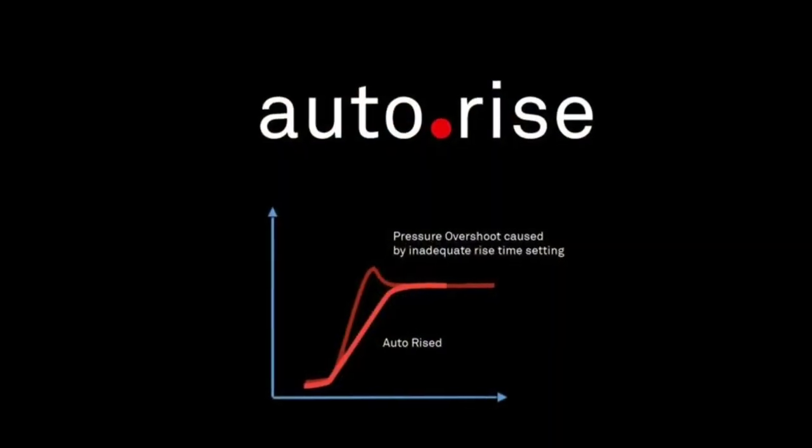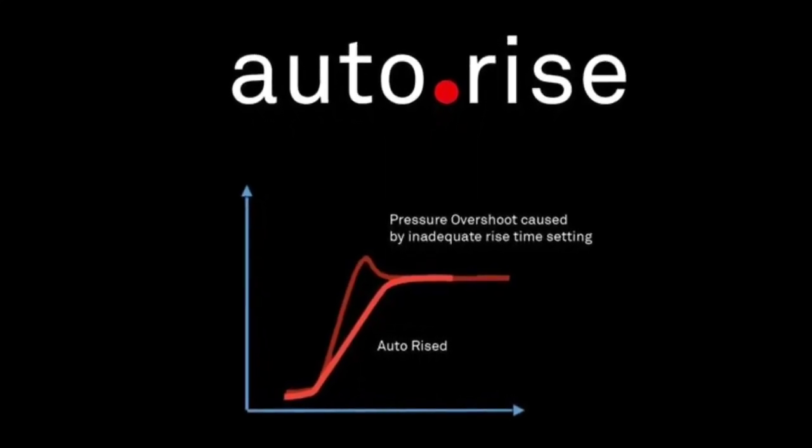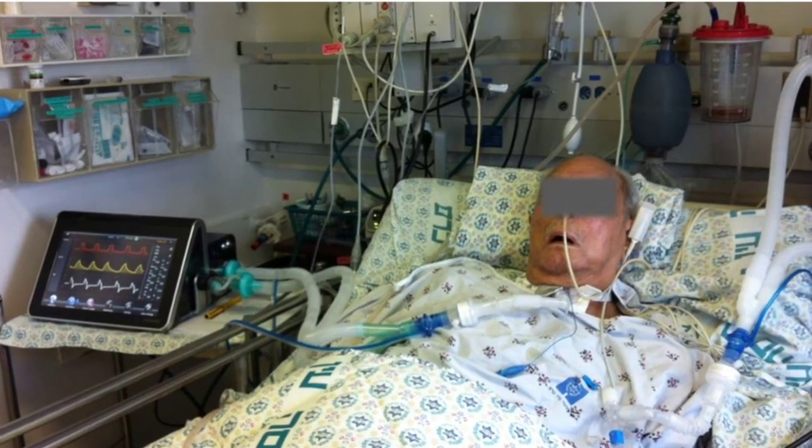Auto Rise. Auto Rise adapts breath by breath to the respiratory conditions of your patient, aiming to minimize rise time and avoiding pressure overshoot.